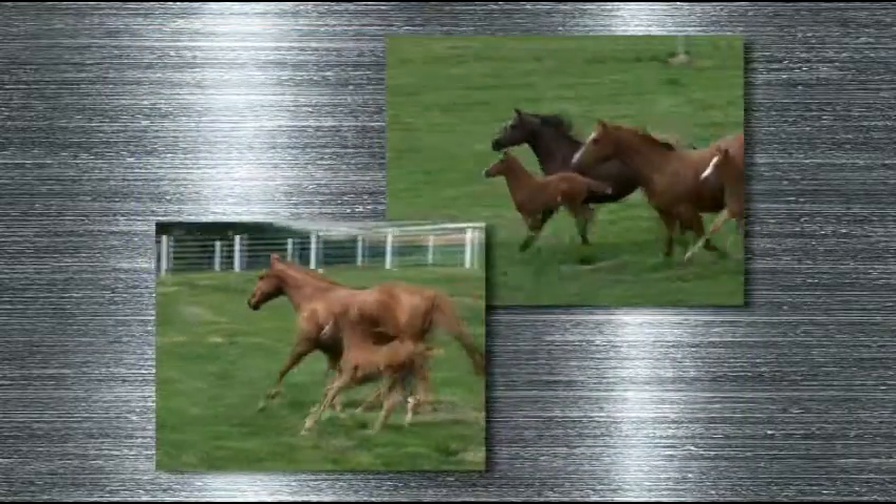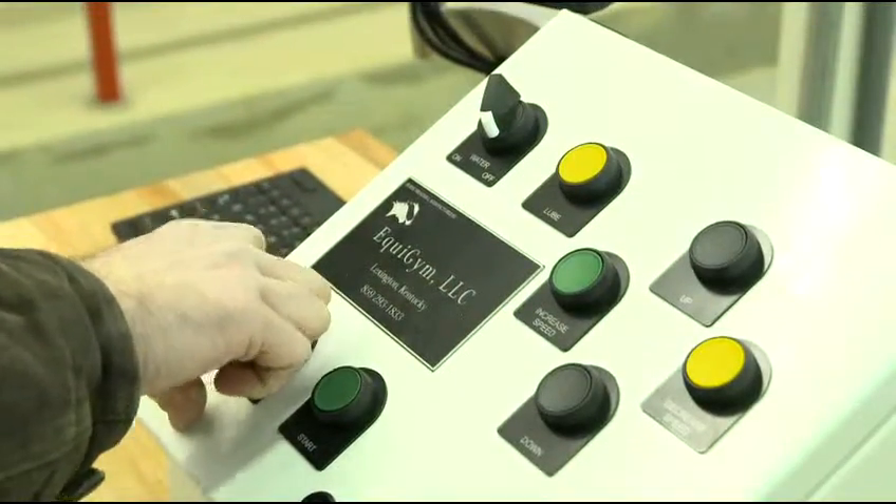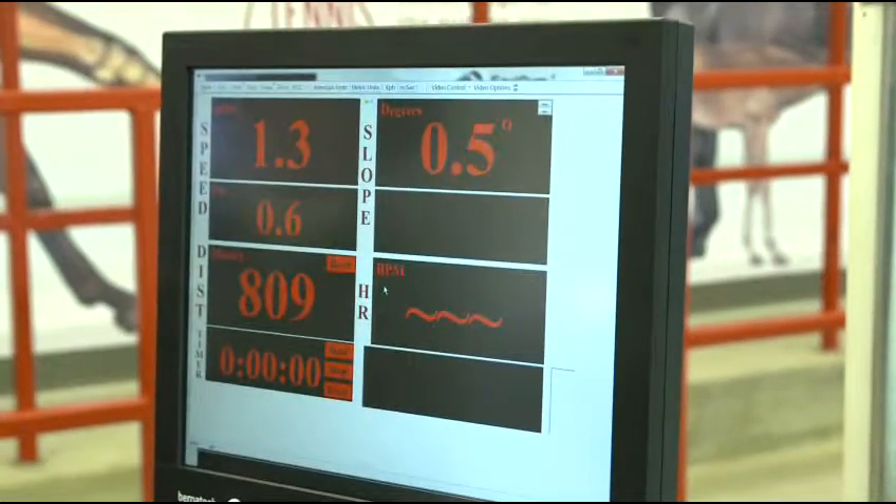We currently have 72 horses on site. Some of those are registered thoroughbreds; the majority are registered quarter horses. We're in the treadmill facility right now, and some of the things we've done to make this a better facility for research purposes is upgrading our control systems for the treadmill, where it's completely computer controlled.